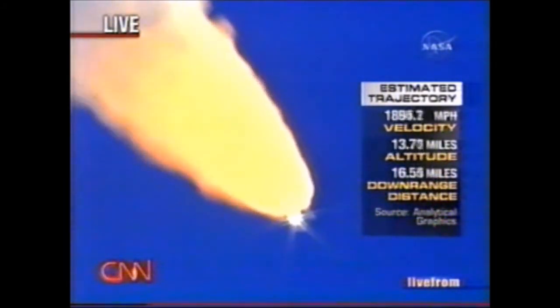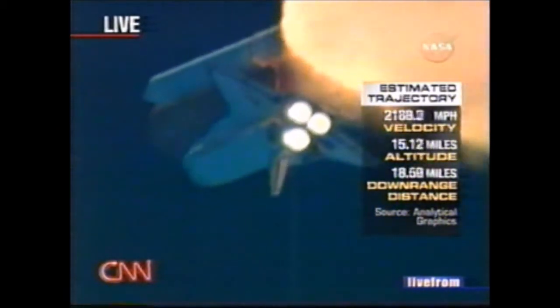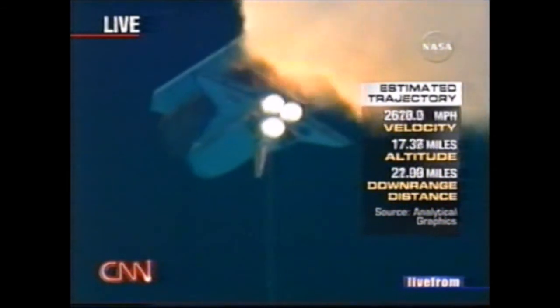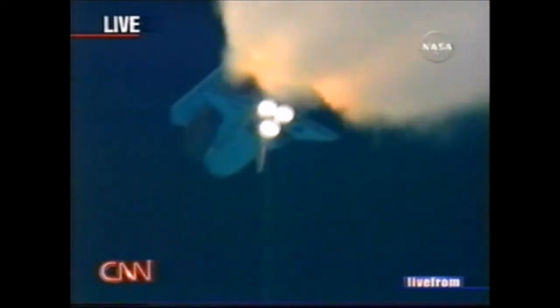The throttle-up call acknowledged by Commander Steve Lindsey. Lindsey joined on the flight deck by Pilot Mark Kelly, Flight Engineer Lisa Nowak and Mission Specialist Mike Fossum, Mission Specialist Pierce Sellers, Stephanie Wilson, and Tomas Ryder of the European Space Agency down on the mid-deck.